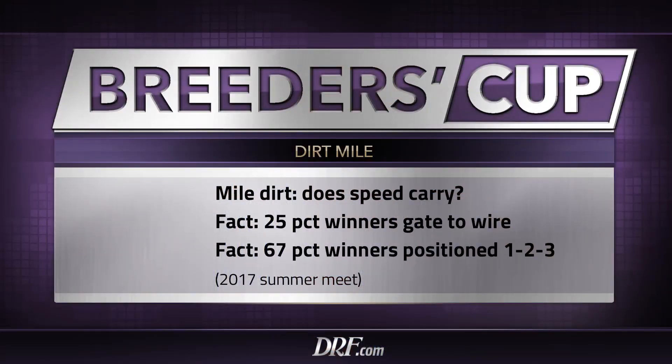Let's talk about the dirt mile on Friday. During the summer meet — what we're basing most of this conversation on — the main track was slowed considerably. Del Mar made a concerted effort to slow the speed of the track in an effort to reduce the number of catastrophic injuries. I believe that contributed to the reduction in those catastrophic injuries. Interestingly, the slower the racetrack became, the more effective speed became. 25% of all dirt miles were won by the pace setter, and two-thirds of the dirt miles during summer were won by a horse positioned first, second, or third. So most dirt miles during the summer meet were won by forwardly placed horses.